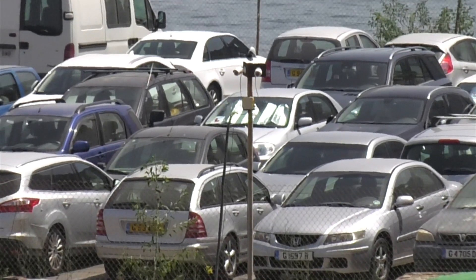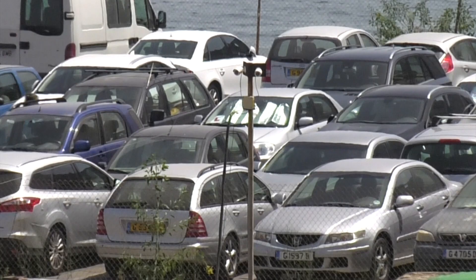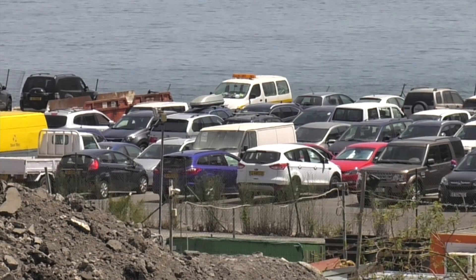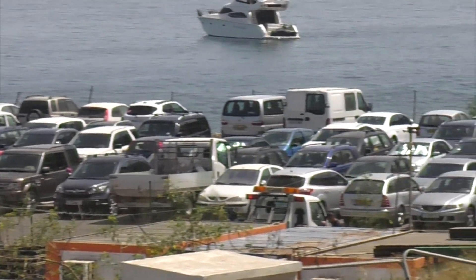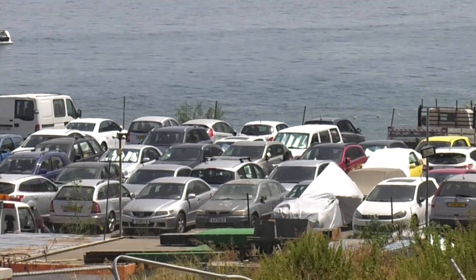In answer to GBC questions, the Department of Transport said that during April this year the government had carried out a complete clean-up of the Catalan Bay car park, and all vehicles were removed with a number of abandoned vehicles towed away and impounded.